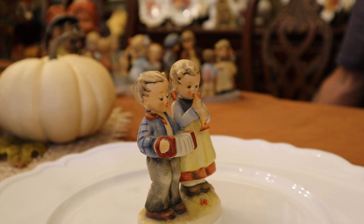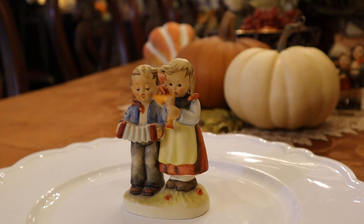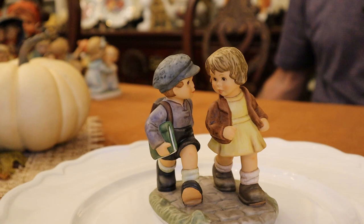We have a lot less of these — the pairs are going to cost more, and they're just really harder to find. Here's another one in that series. This is the 2001 Catching Up — the boy trying to catch up to the girl walking to school.